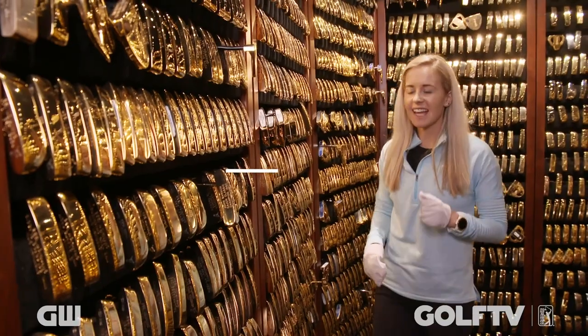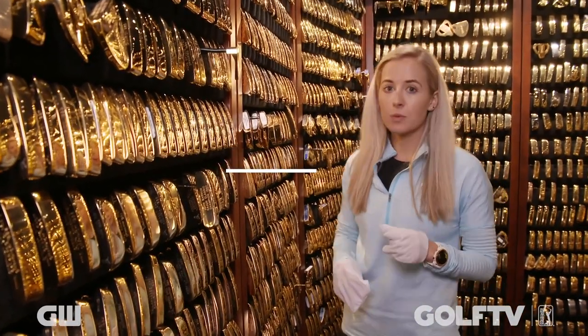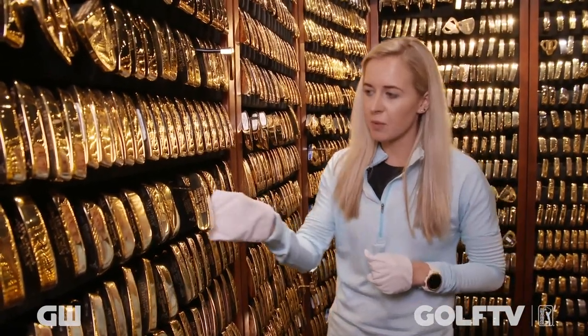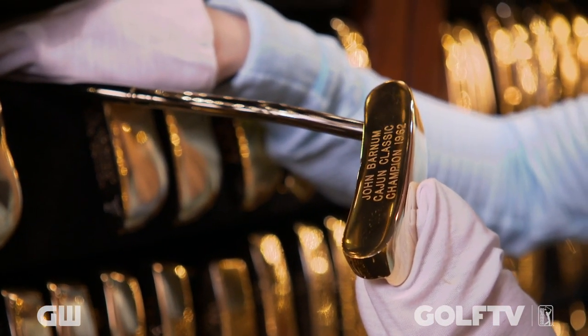Each putter in here is an exact replica of its original model, all uniquely marked with the date, name, and tournament. This is the oldest gold putter, won by John Barnum in 1962 at the Cajun Classic with a Model 69.